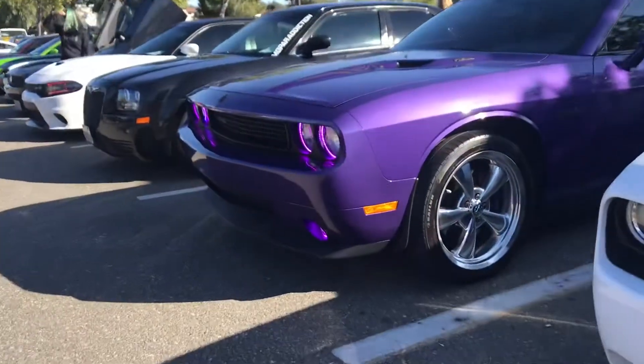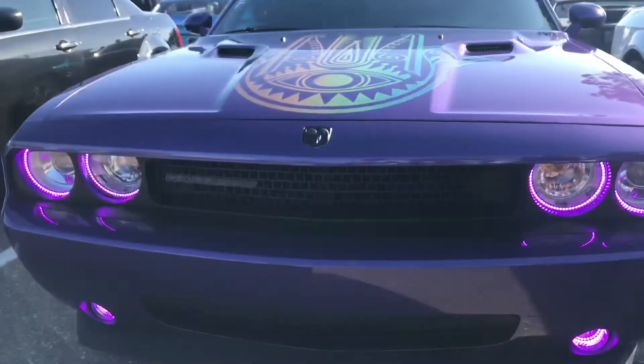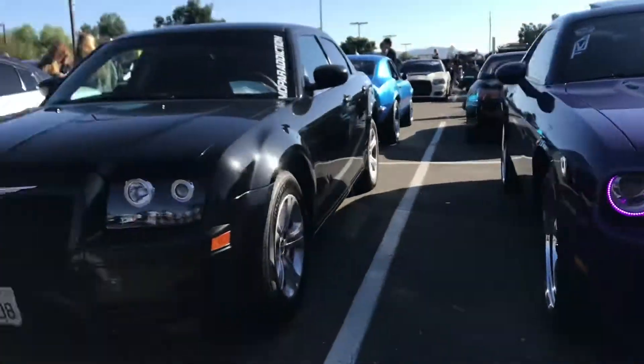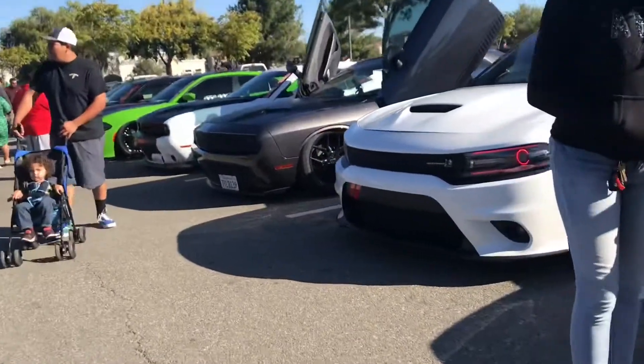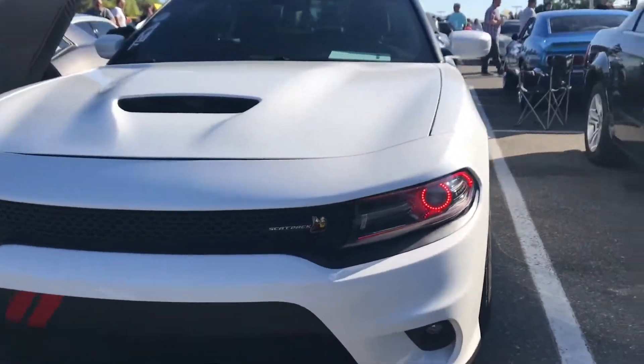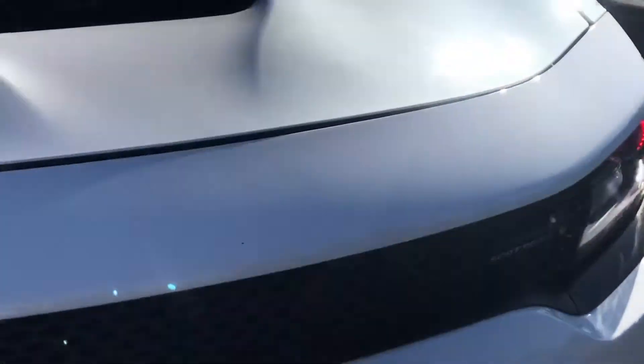Over here we have this very very cool purple car that has glowing lights. Very cool. And over here we have this very very nice car — it's very red and it's very cool.